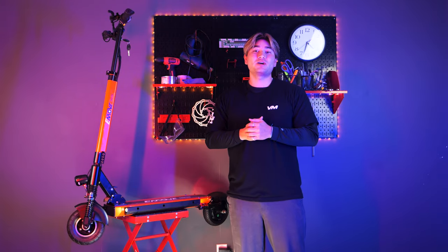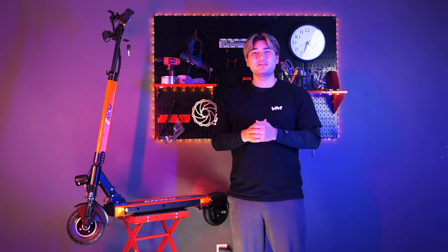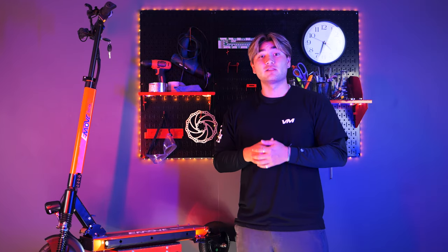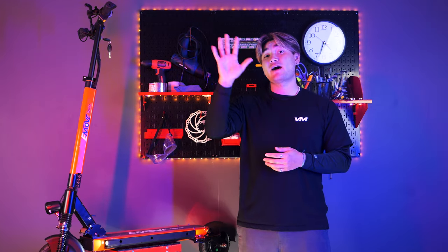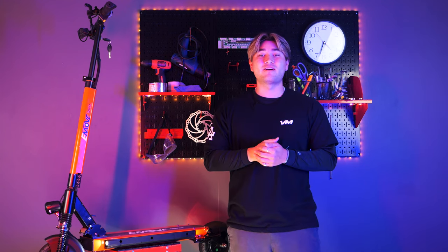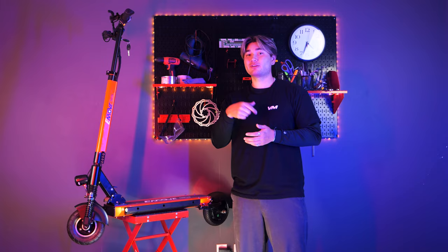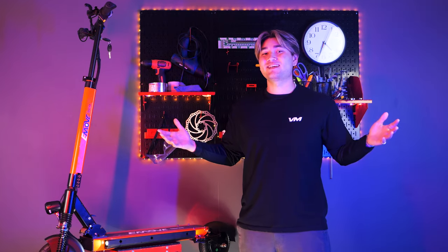What's up Vora Riders? Today we're going to be talking about the budget beast, the little engine that could, the E-Move Touring. If you're considering purchasing an electric scooter, these are the top five reasons why the Touring should be on your radar. Plus, we have a bonus reason that might just seal the deal for you, so stick around to the end and find out. Now let's get into it.